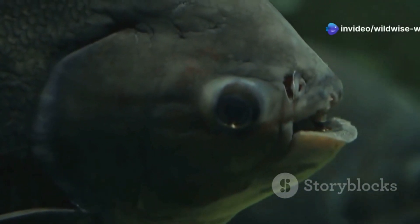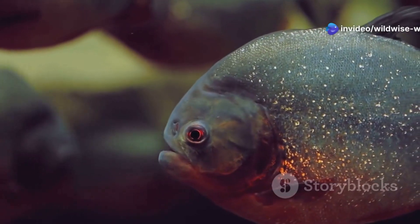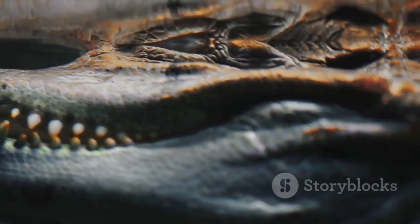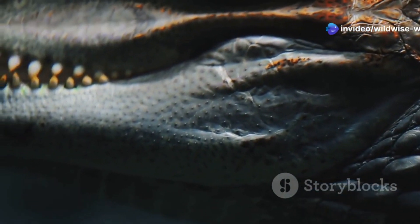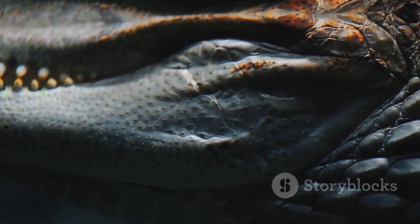Unlike the razor-sharp teeth of its carnivorous cousin, the Pacu boasts a set of teeth that would make you think twice about going for a swim. These teeth aren't for tearing flesh like the piranha's. Instead, they are designed for a very different purpose. They are strangely human-like, squarish and blunt, almost resembling a set of dentures. This peculiar dental structure allows the Pacu to crush seeds and nuts that fall into the water, making it an omnivore with a diverse diet.